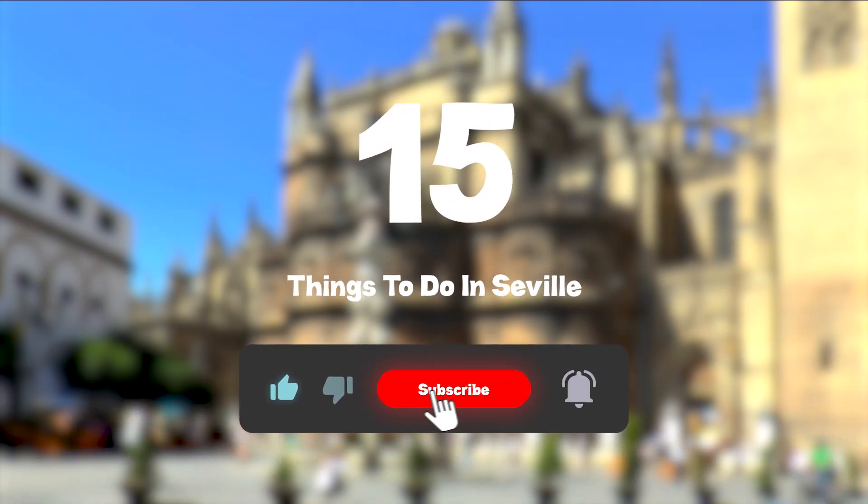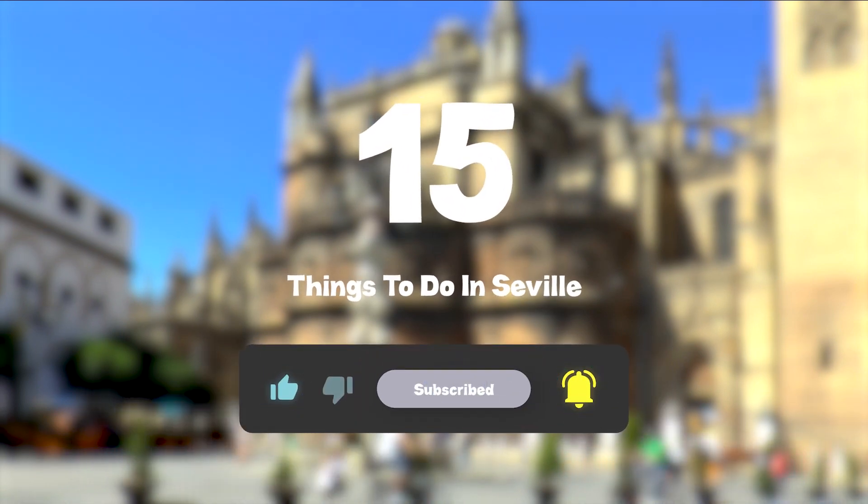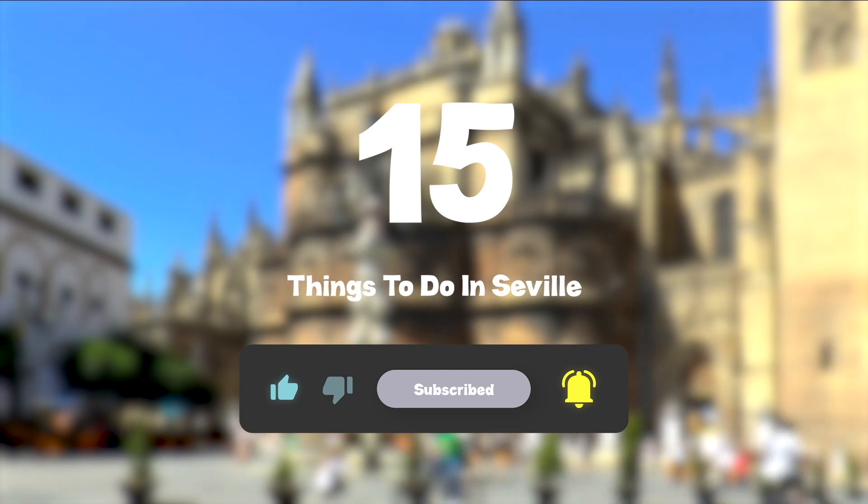So that sums up my top fifteen things to do in Seville. I hope you enjoyed. If you did, please leave a like on the video, and if you're new to the channel, hit that subscribe button. Until next time, have a great day.